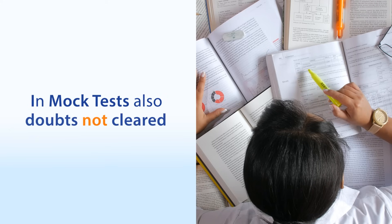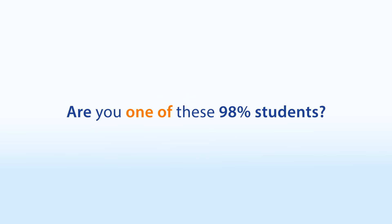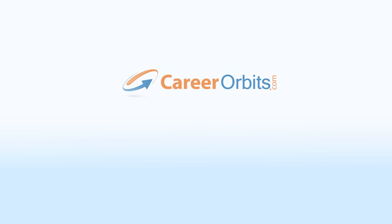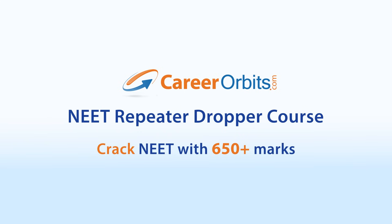Even in mock tests, they could hardly clear the doubts. Do you think you are one of these 98% students who made one or more of the above mistakes? Don't worry. Career Orbit's specially designed NEET repeater dropper course can help you overcome these mistakes and help you crack NEET with 650 plus marks this time.